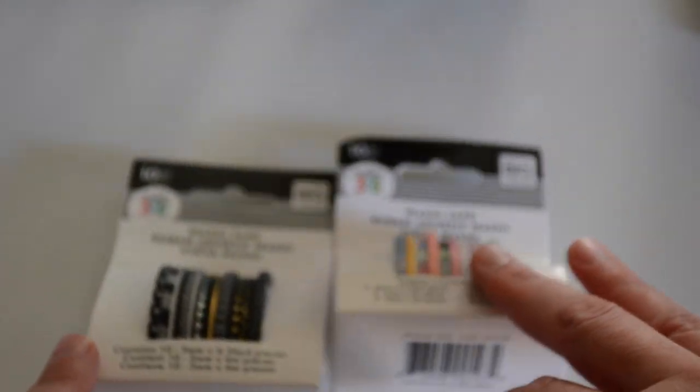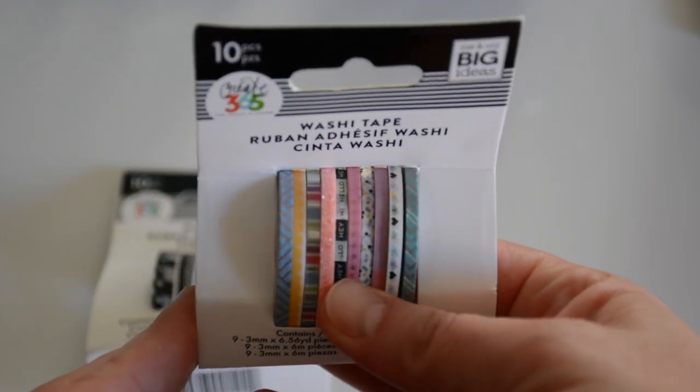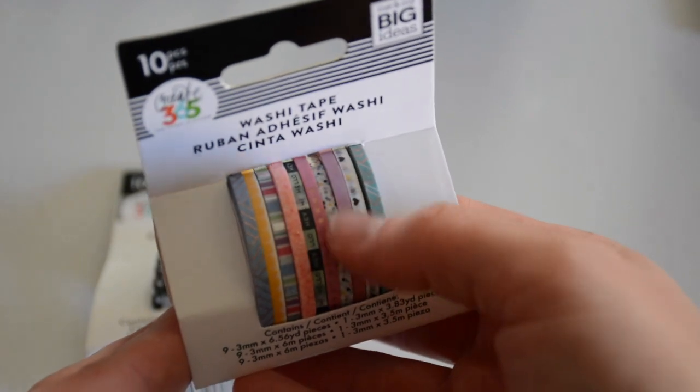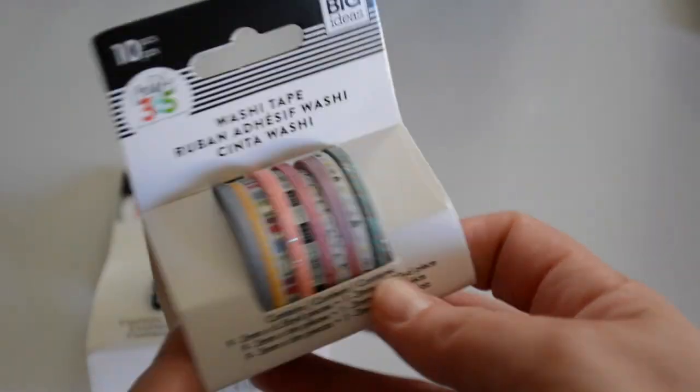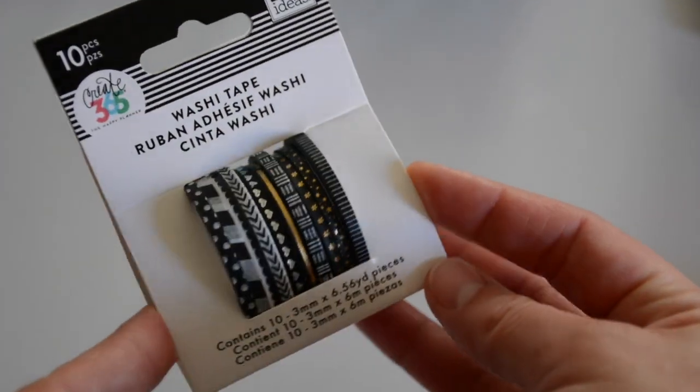The next store I went to is Joann's. You guys know I fell in love with the washi tape — the thin one — so I picked up two more. I have this one here with some multicolors in it. I really like the blue and the pink and these sunset shades — so pretty. And then I got the black set, which I thought would be great for a New Year's layout.